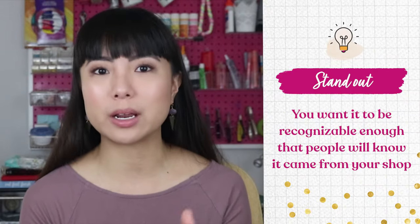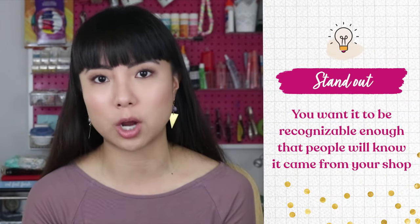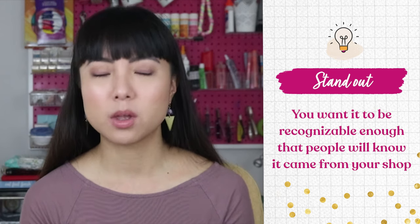Standing out could be a little thing like adding leather tags to finish off your pieces, or maybe it's about the quality or type of fabric you use. Maybe each toy comes wrapped in a lovely box with a birth certificate — how cute would that be? You want it to be recognizable enough that people know it came from your shop. I have a friend, Stacy Trock, who was running her plush toy pattern company Fresh Stitches. Her designs were so distinctive that her customers could pick them out instantly.